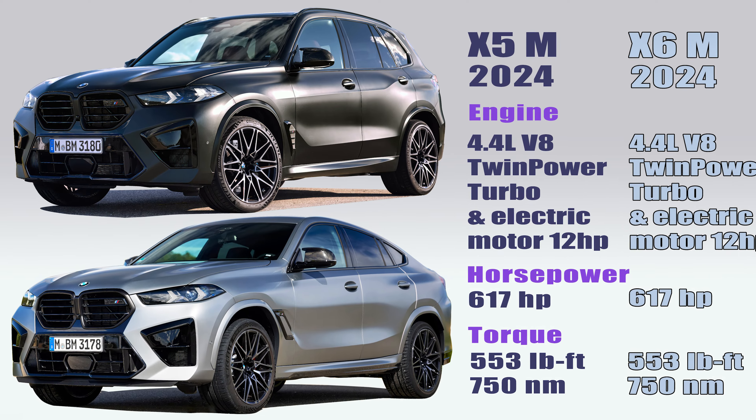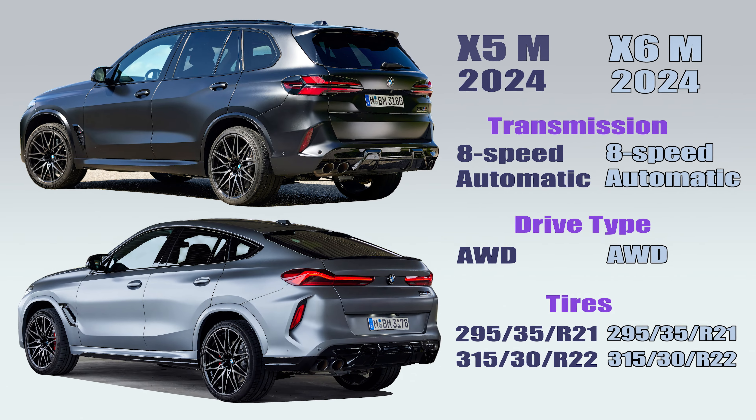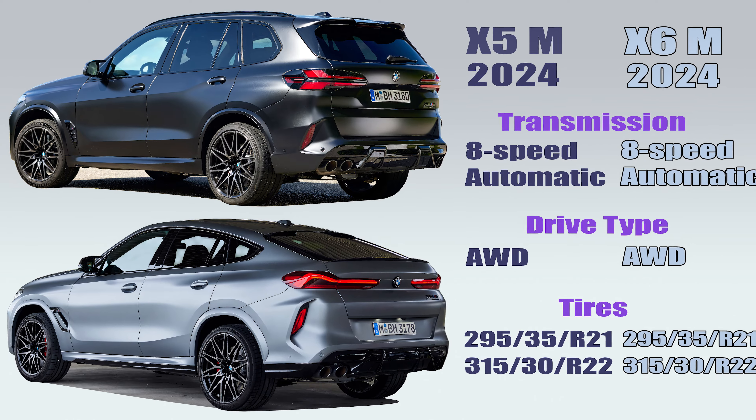Despite sharing the same rear bumper design and two pairs of impressive exhaust pipes, the X5M is 2.2 inches taller than the X6M. Furthermore, the X5M looks square and aggressive, while the X6M has a more sleek, rounded design.